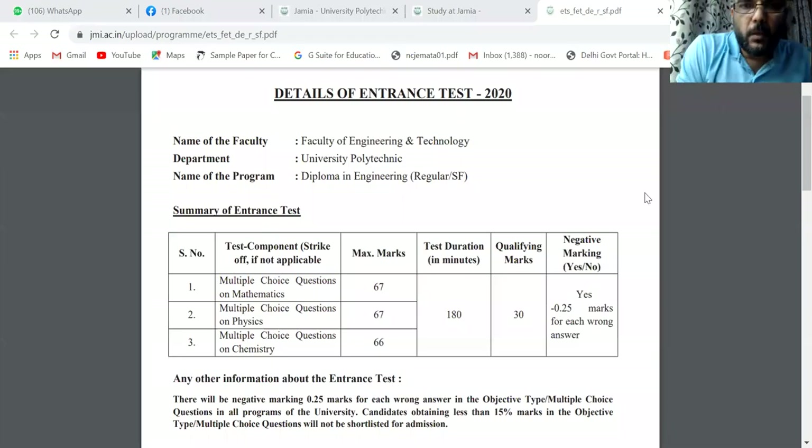Hello everyone. Dear students, today I am giving important information for those giving exams for Jamia diploma entrance. This is important information for them today.